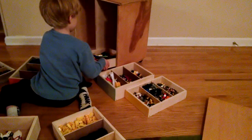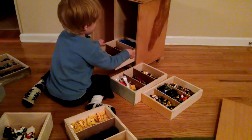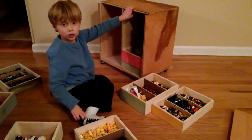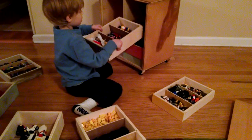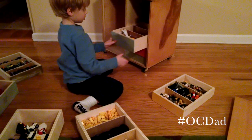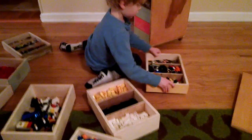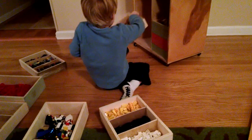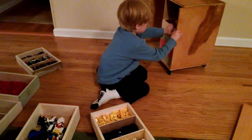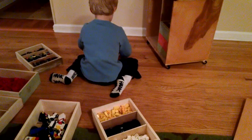Do you need me to hold this still while you get it? Do you know what OCD means? Obsessive Compulsive Disorder. That's what someone might say about your dad for doing this. Because I organized them all by color, or I started to — I only colored the fronts.